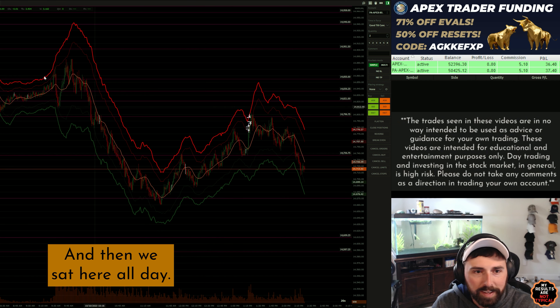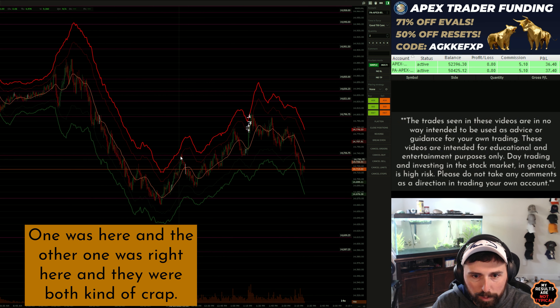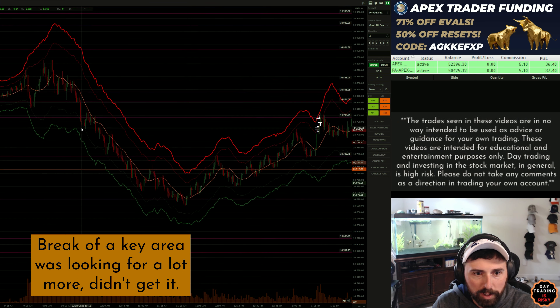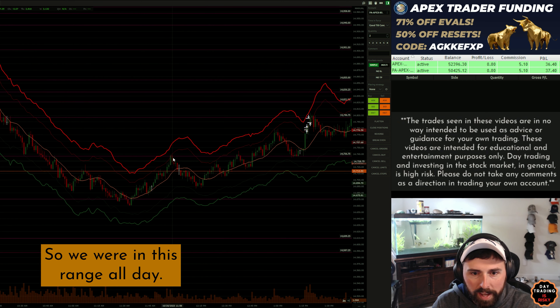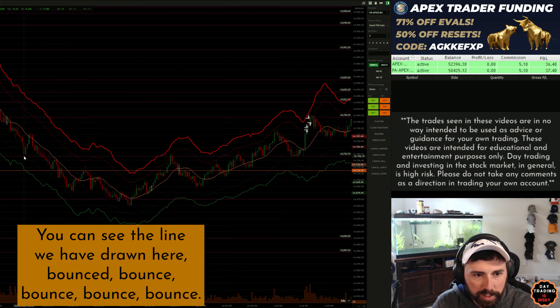Then we sat here all day. There were literally two triggers for the cross — one was here and the other one was right here — and they were both kind of crap. They were coming down, break of a key area; I was looking for a lot more, didn't get it. So we were in this range all day, and then here we got another one, another key area. You can see the line we have drawn here.